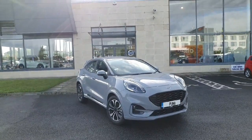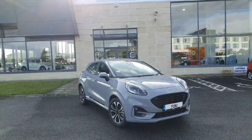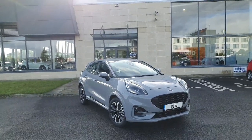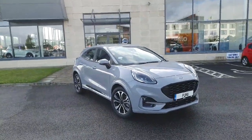Hi guys, this is Claudio here bringing you a video on this 2023 Ford Puma ST Line. This is the 1 litre EcoBoost engine. It is a mild hybrid and as you can see it's presented in this beautiful grey colour.